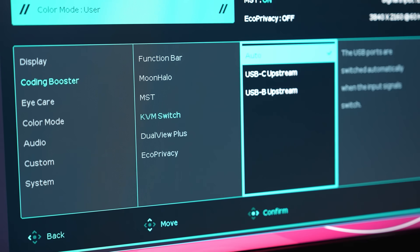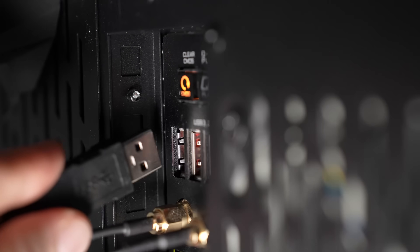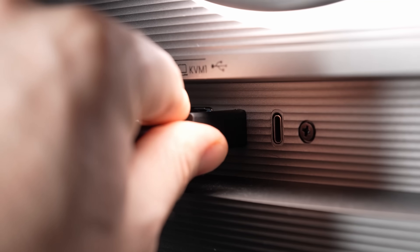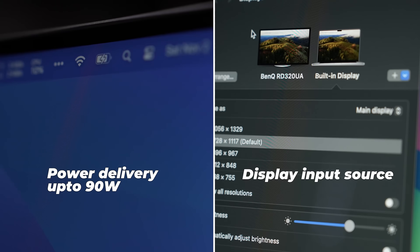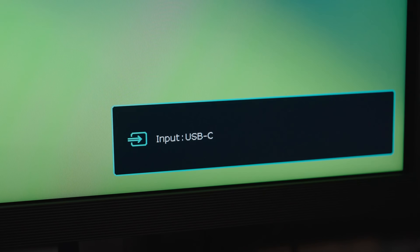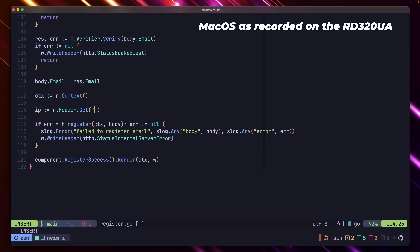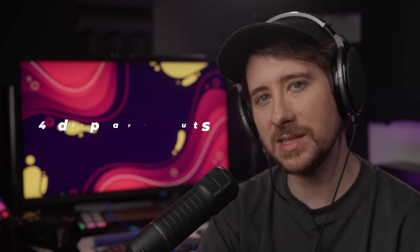For the actual upstream connections, the monitor supports two different machines in total: one via the USB 3.2 Type-B connection at the back, which in my case is plugged into my Linux workstation, and one via the USB-C upstream connection, which I plug into my MacBook Pro using the cable that came with the monitor. The nice thing about this USB-C connection is that it's all-in-one, providing power delivery up to 90 watts and acting as a display input source. The monitor supports four display inputs in total: two HDMI inputs, one DisplayPort, and the USB-C.